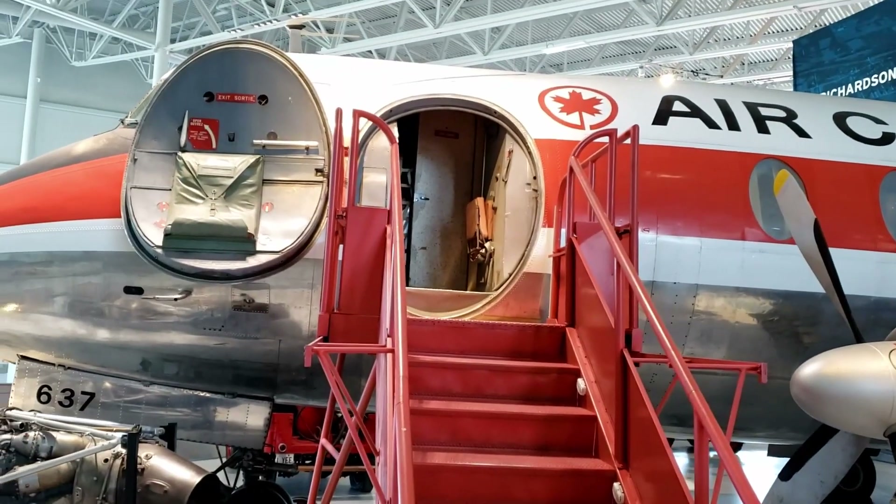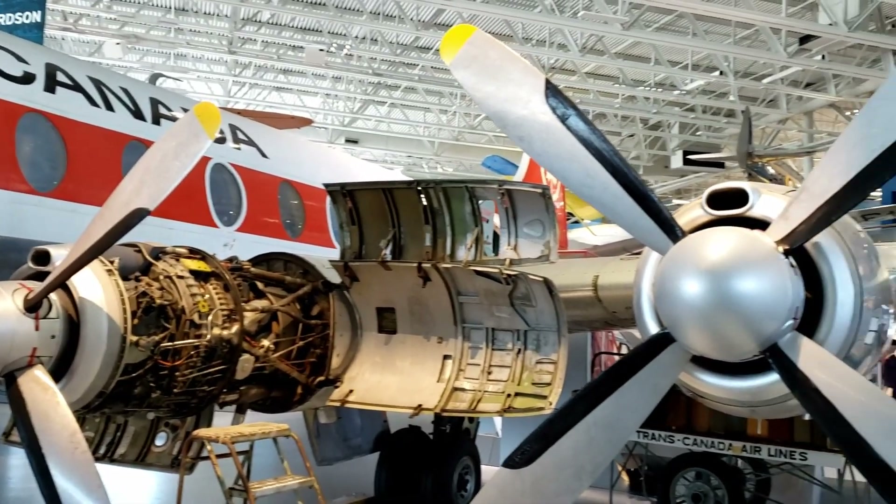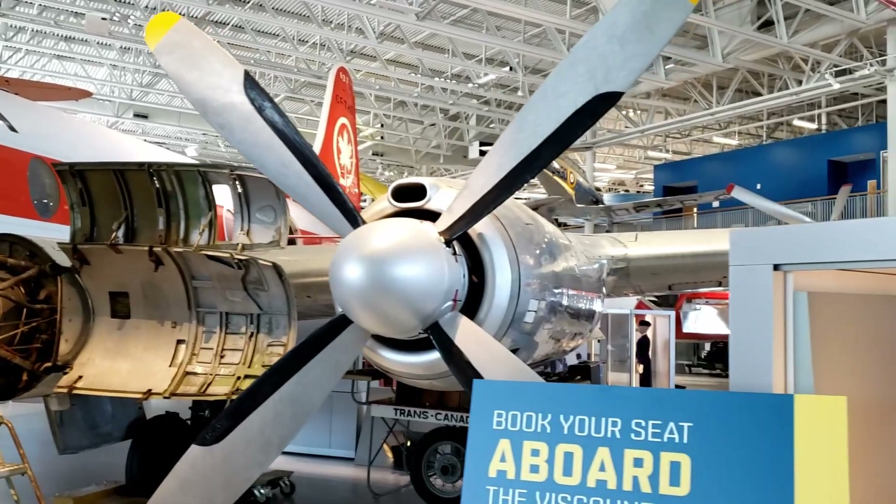We could go inside the old Air Canada plane, Vickers Viscount, to see what it was like to fly in the 1950s.